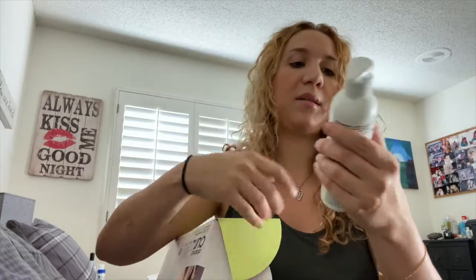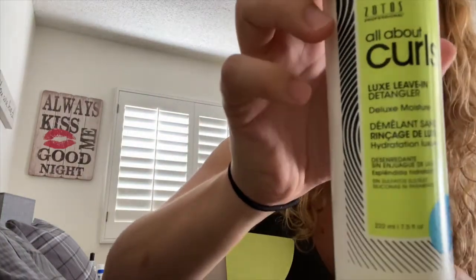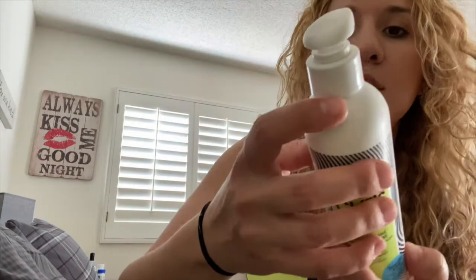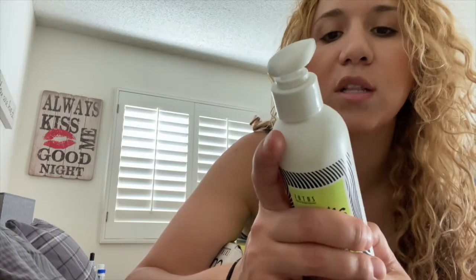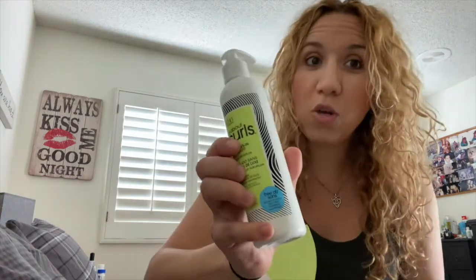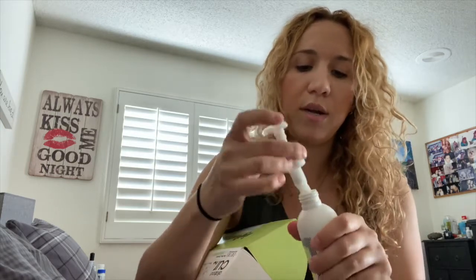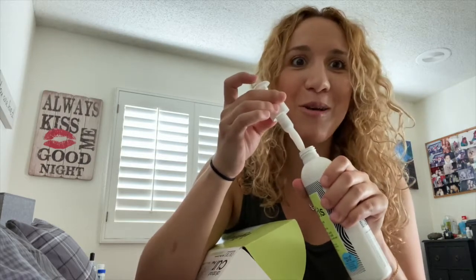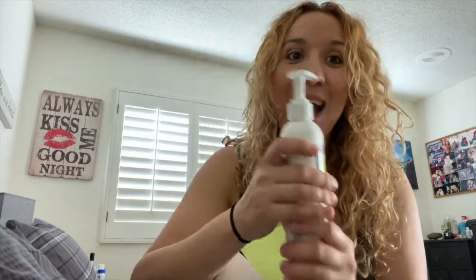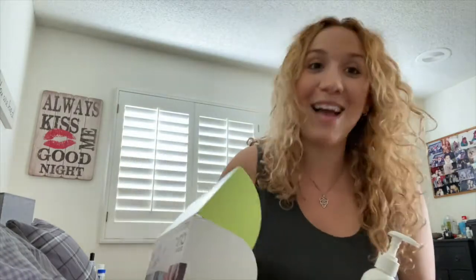I'm very excited about this next one — this is a leave-in detangler. Again, free of sulfates, silicones, and parabens. This promises — it says for thirsty curls that crave deluxe moisture, leaves curls soft, de-frizzed, easy to detangle and style. I'm very excited to use this. Let's see what it smells like — I'm going to open it right here. Oh my gosh, that smells so good! That's delicious. So I'm going to jump in the shower, wash my hair, and I'm going to be using these products today and tell you guys what I think.